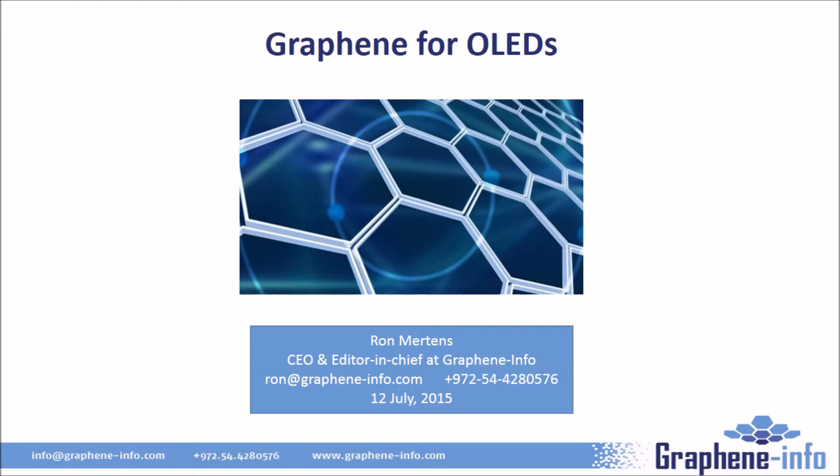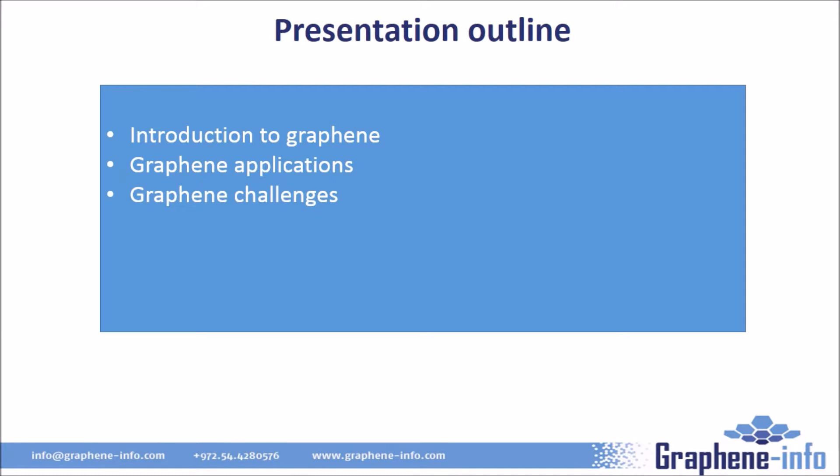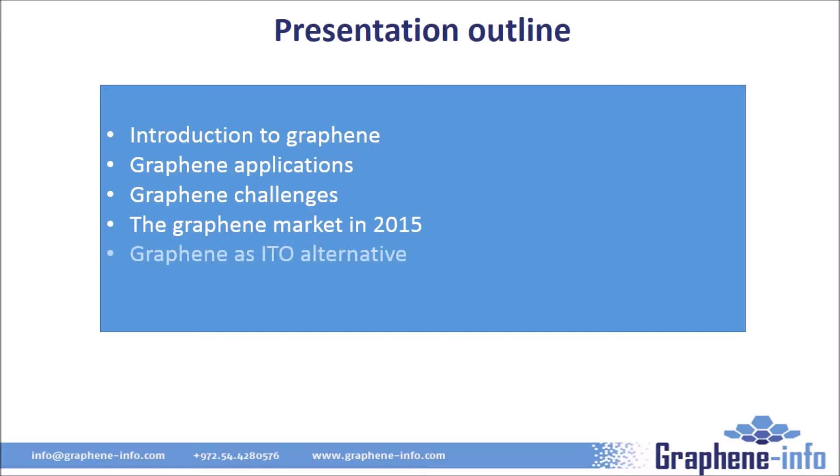Hello, this is Ron Mertens from OLED Info and also from Graphene Info, which is a web publication and service provider to the graphene industry. This presentation will provide an introduction to graphene and graphene applications for the OLED market. We'll give an introduction to graphene, look into the many applications that may benefit from it, understand why graphene hasn't yet met its potential, see what market exists today, and finally see what roles graphene has in the OLED market — as an ITO alternative and as an OLED backplane.